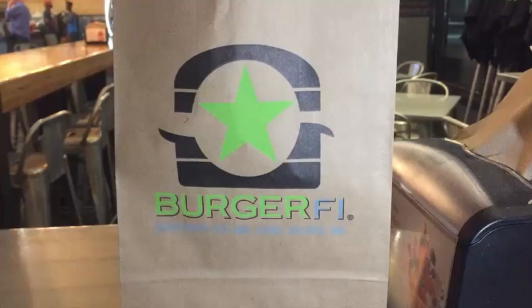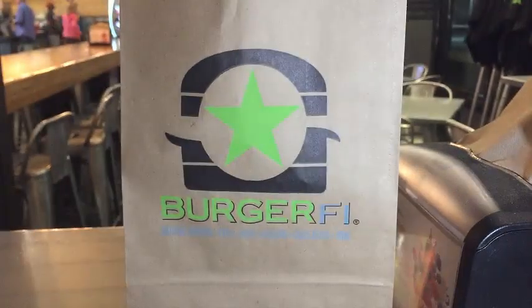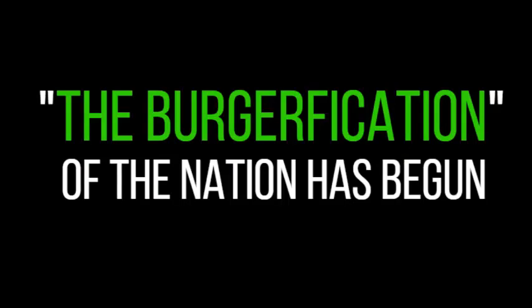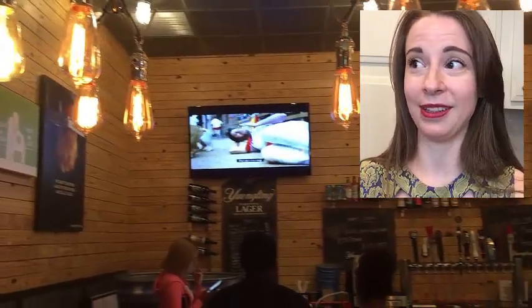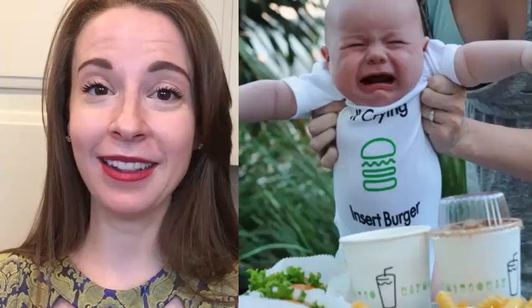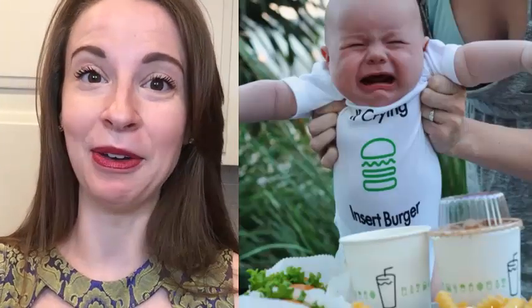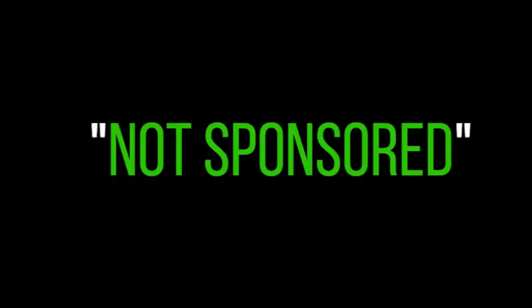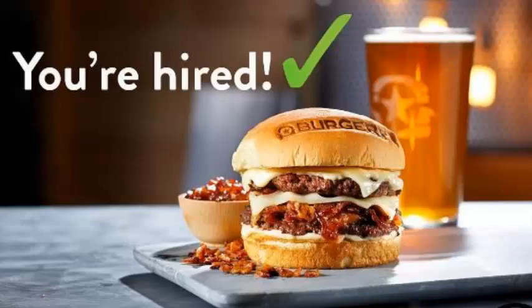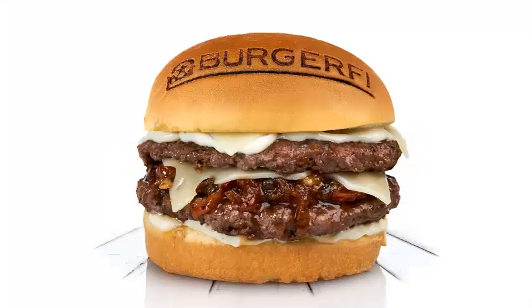And the winner is BurgerFi. Congratulations BurgerFi, you've won this battle. Everything I had at BurgerFi was amazing and tasted really good. The service was excellent and even the ambiance — this restaurant killed it. BurgerFi totally blew Shake Shack out of the water. They are the true definition of amped up burgers.